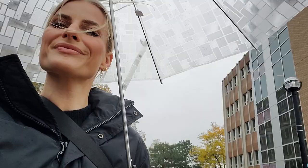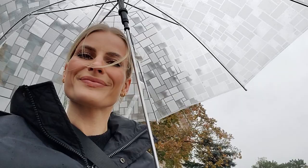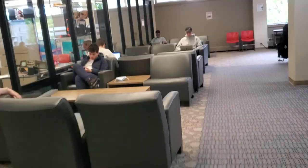Back outside, let's go to the library. It feels very peaceful in here and there are lots of students studying today.